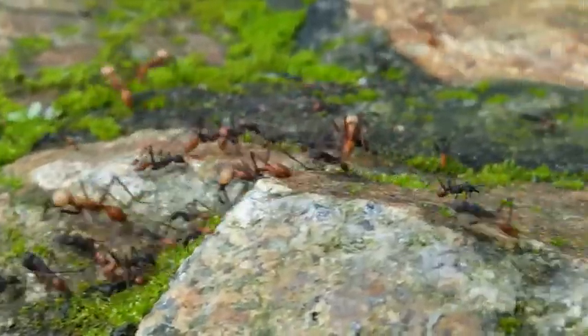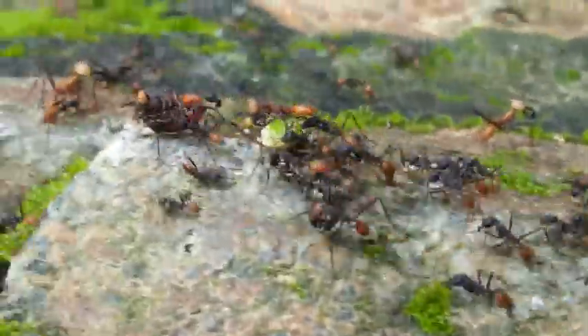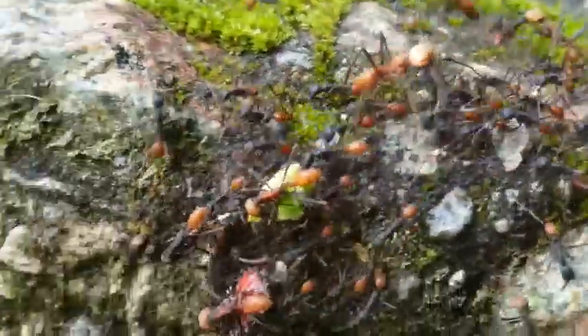Because the army ants are basically blind, they recognize their food by touch. If their food moves, they know it's something edible, and then the big ants will hold it down and the little ants will come and sting it to death, and then they will carry it off.